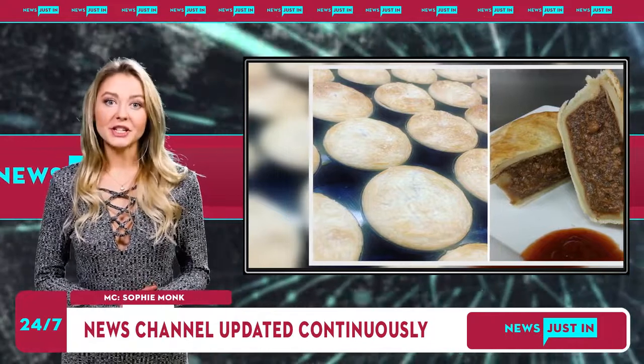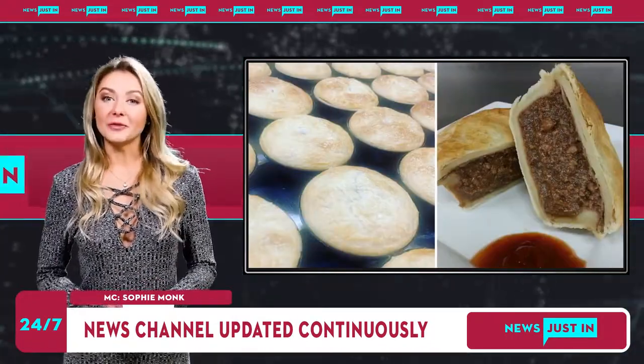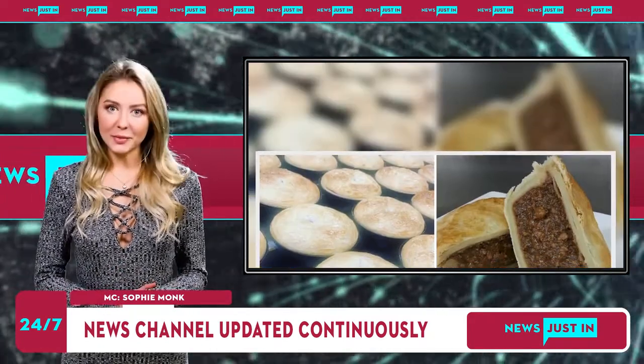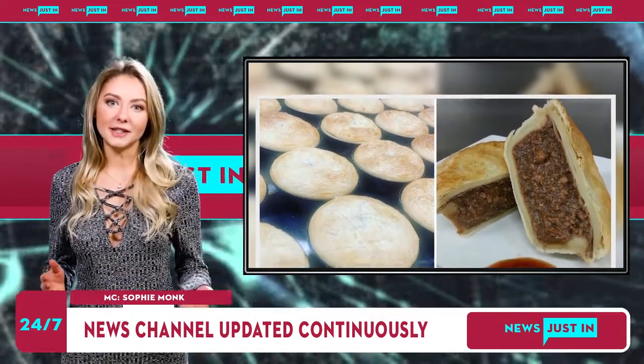Whittlesea Bakehouse's pie maker Adrian Caporetto said the secret to his winning pie starts with quality ingredients. "I'm a firm believer if you use good ingredients, good flour, good margarine, you keep it simple and love what you do, then that's what counts," he told Star Weekly.